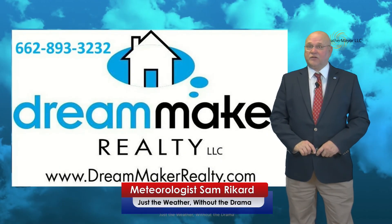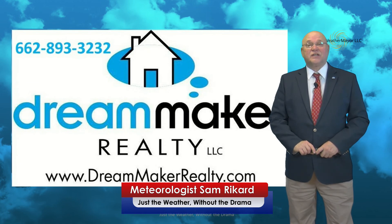Hey folks, this 7-day forecast brought to you by Dream Maker Realty. So let's get moving to the national map.